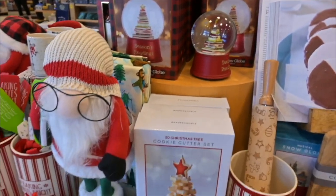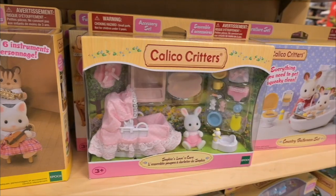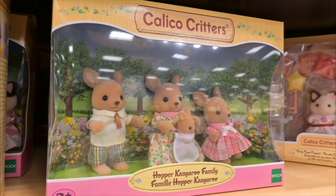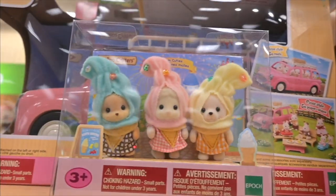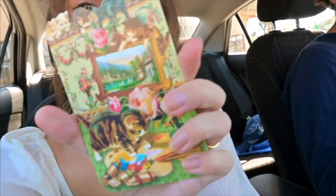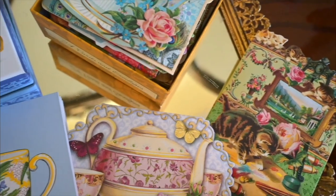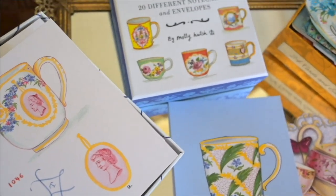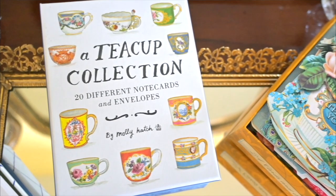Christmas stuff - I'm obsessed with these! We did go to Barnes and Noble and I got these vintage looking cards because I send out a lot of mail. I like to have cute little cards, and I got this teacup collection. And speaking of antique things, I'm at the Great American Antique Mall.